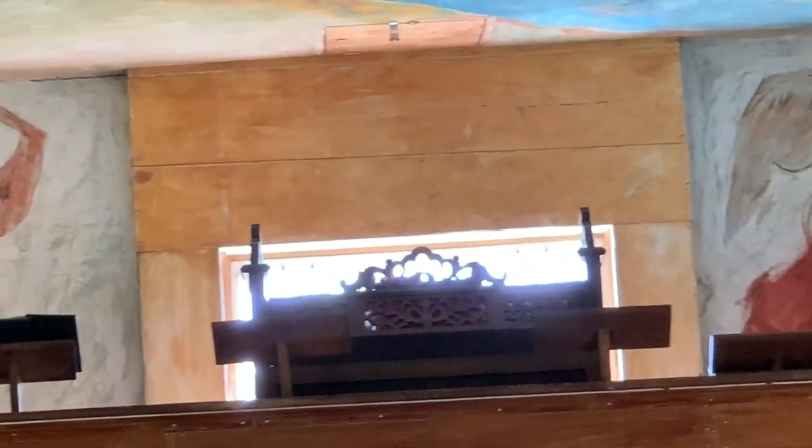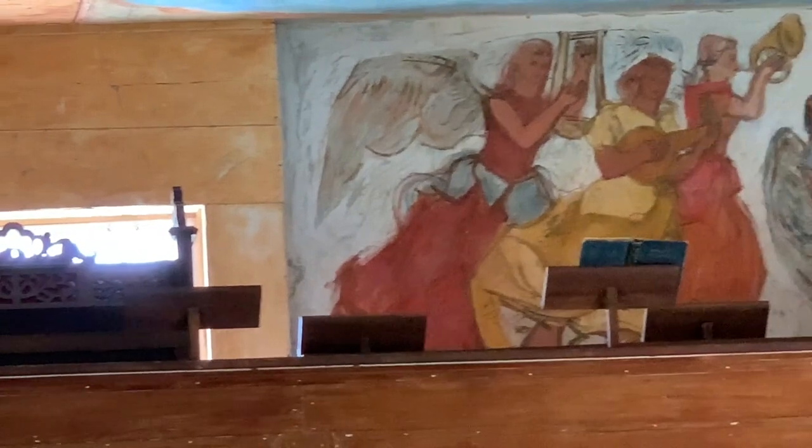We don't have that many murals in this country really. We're getting more — ones that are kind of acrylic and outside — but it's not like Mexico City or someplace where it's a real tradition.